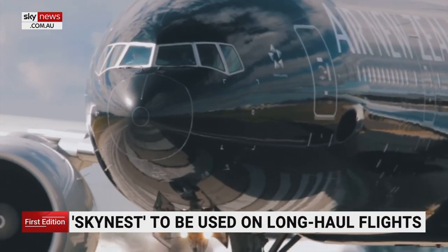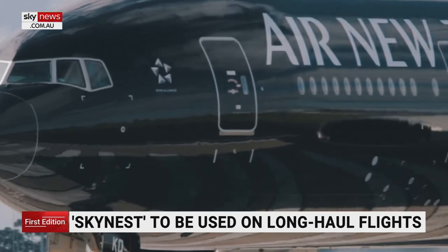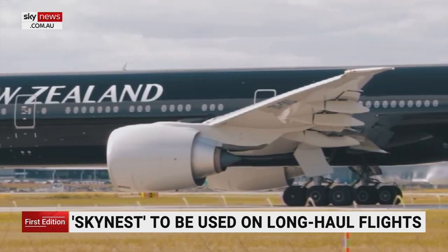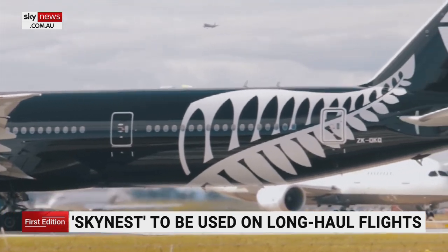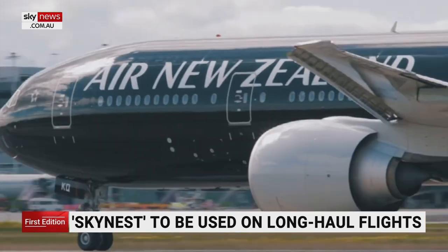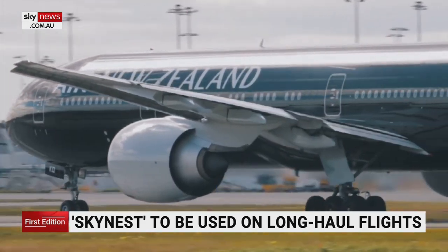Pricing is still to be determined, but early indications and reports reveal a SkyNest — that's what they call it, not just a bed, it's called the SkyNest — could set customers back another $800. So I'm presuming that you've got your ticket, and then you've got another $800 on top of that.